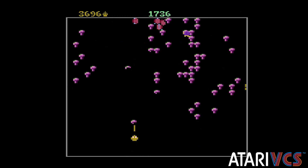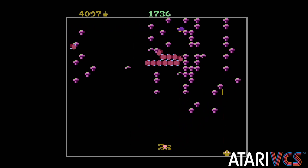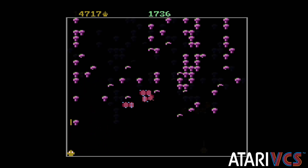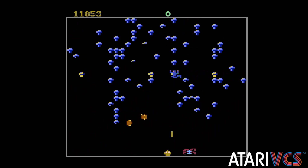Both the classic and modern controllers are supported. I personally love playing 2600, 5200, and 7800 games on the VCS with the classic controller, so I'm happy to report it plays great.